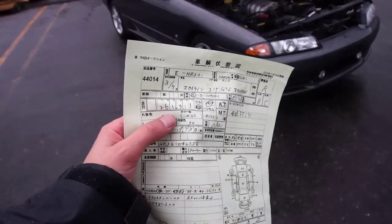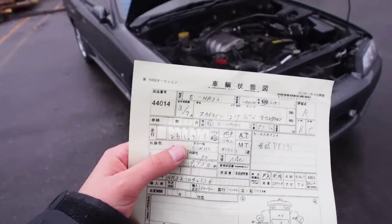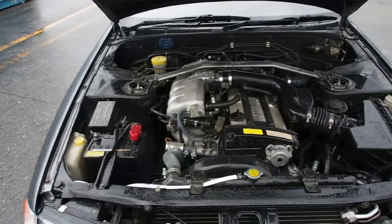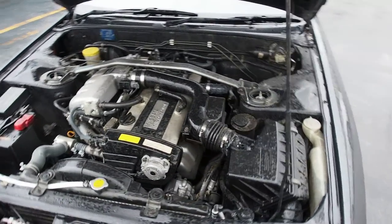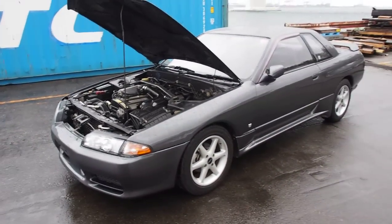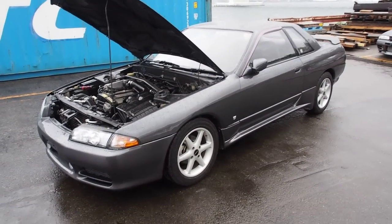Not only that, this one's got 261,311 kilometers. And this, surprisingly, is one of the better condition ones that I've seen. It's hard to believe that the mileage is that high, and it just goes to show that mileage is just one aspect of what wears out a vehicle.